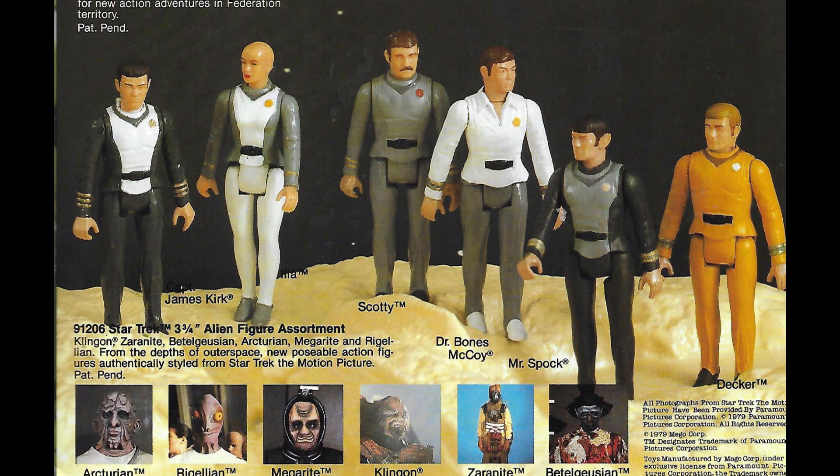Also, the aliens are not pictured, just photographs of them. Now, I'm not certain if it was Mego or Paramount who mixed up some of the names of the aliens, but I do know the Rogelian is supposed to be the Saurian. That's a little bit of Star Trek alien trivia to impress the ladies with.